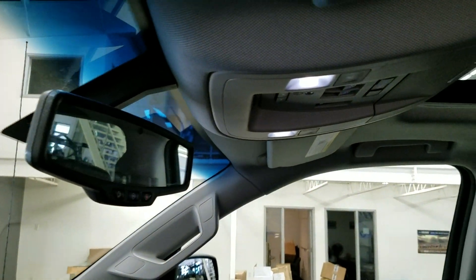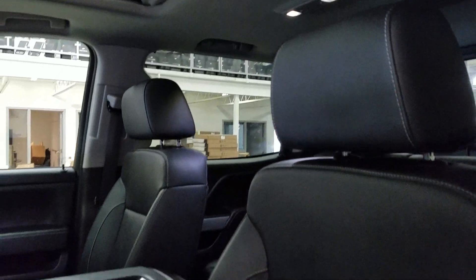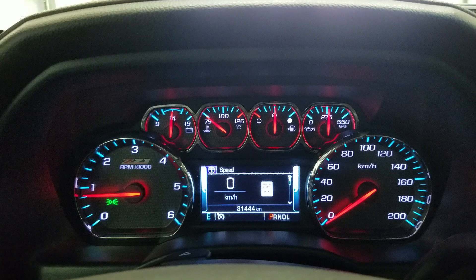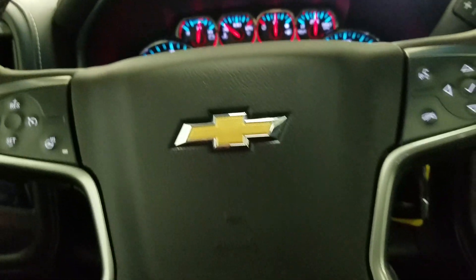Up above we have our auto dimming rearview mirror with the cabin lights that provide ambient lighting. We also have our beautiful moonroof. As we look down at our interior we have beautiful black leather seating that comes with a fully adjustable seat with lumbar support. This Silverado has 31,444 kilometers on it.